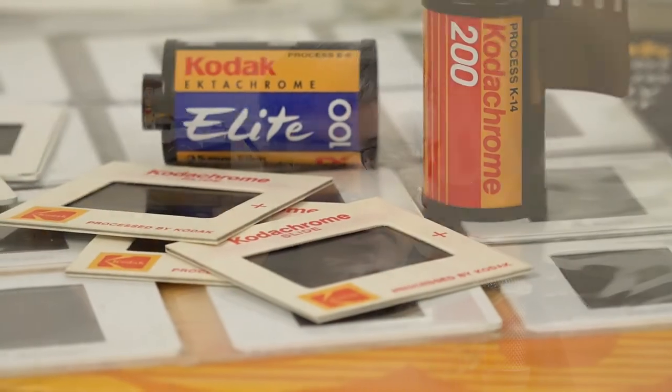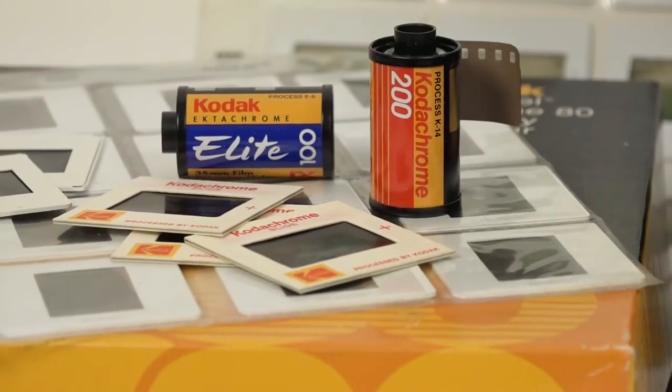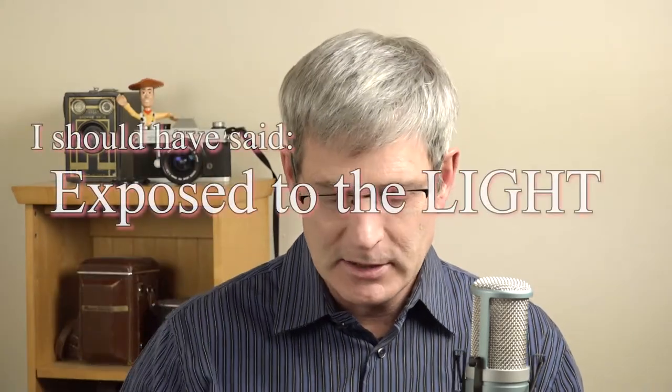Back when I was a boy, slides were a big deal. They're gone now, but it's a fond memory. Slides come from slide film — Kodachrome, Ektachrome, Fujichrome. Here's the film — this is Kodachrome. Inside the camera, this goes through and gets exposed to the film, then you take it to the lab.